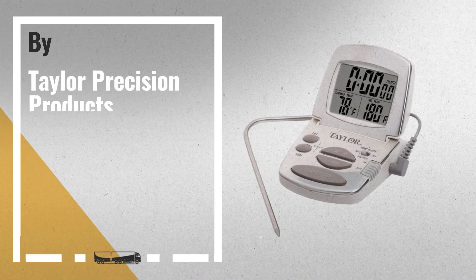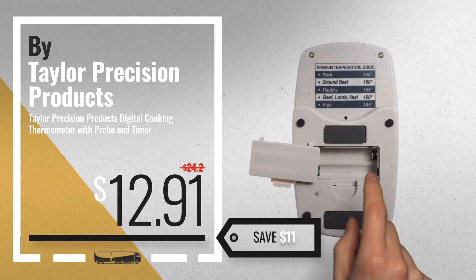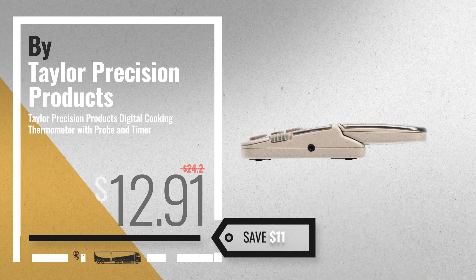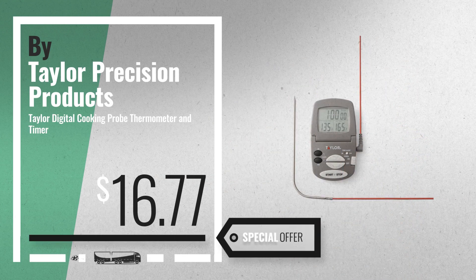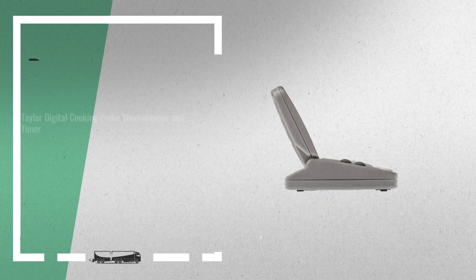Number 7. Available now on Amazon only at $12.91. Number 8.